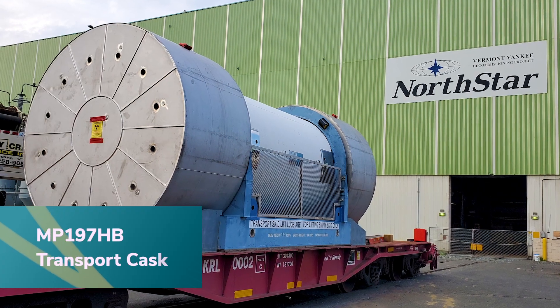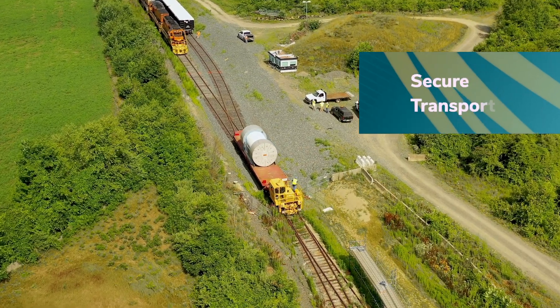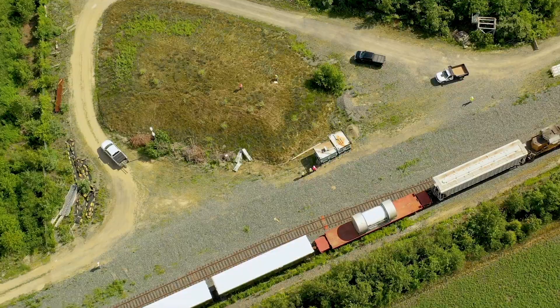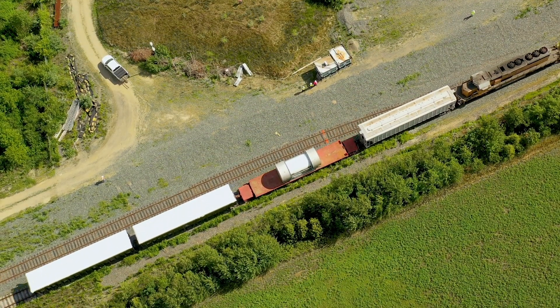Let's follow it from Vermont Yankee to the disposal site. All waste departing Vermont Yankee is securely shipped on pre-approved routes qualified for the material and weight, which is, at most, about the same as the locomotive.